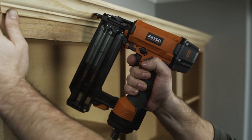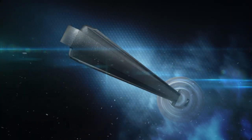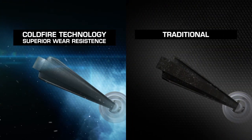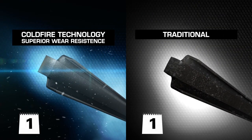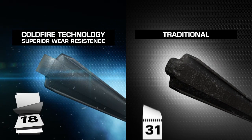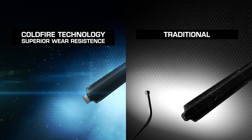RIDGID introduces ColdFire driver blades to our line of finishing nailers. ColdFire treated metals are stronger, tougher, and more durable. ColdFire technology is the process of cryogenically treating metals in sub-thermal temperatures, giving them superior wear resistance so your driver blades maintain proper striking form after long-term use when other driver blades begin to fail.